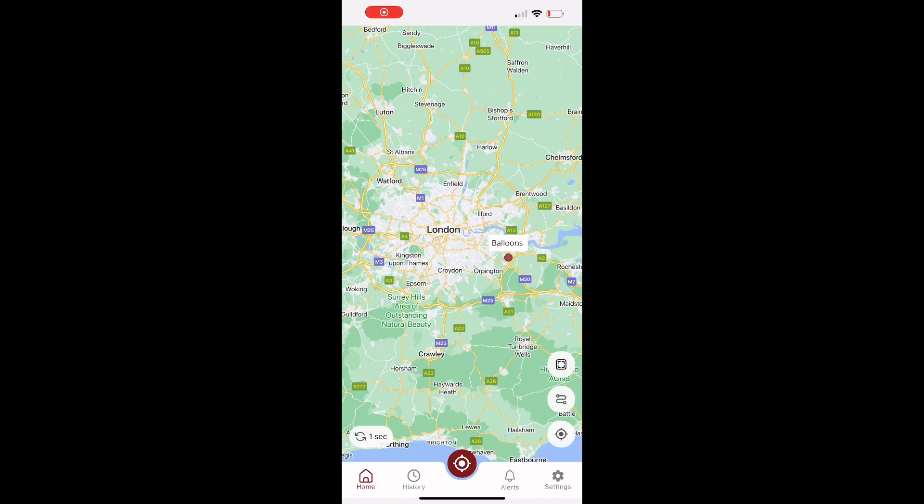We found the balloon just outside London. That was about a day after we released them. Someone — man or woman — sent a message to us saying that they found the balloon.